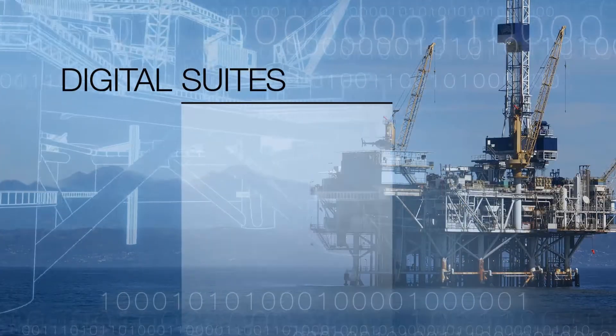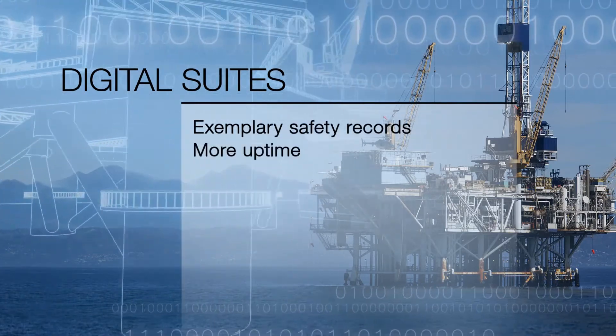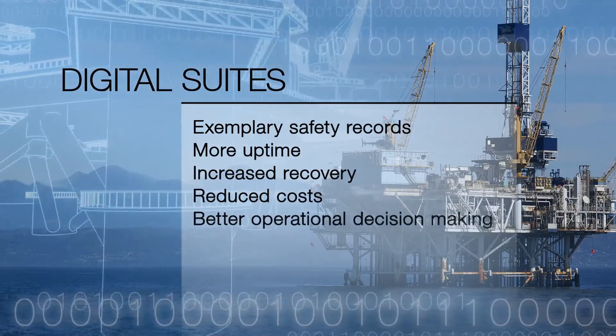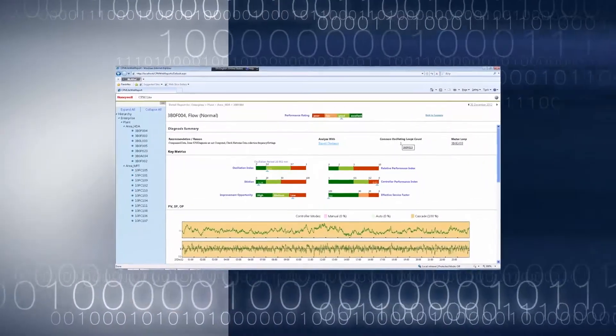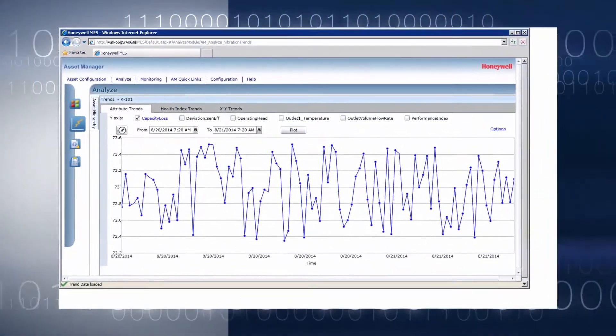We're ready for unconventional gas production in Australia, unconventional gas production in the Americas around all the shale gas being developed, or offshore conventional operations. We're also ready for day-one operations for new greenfield or brownfield production facilities. With Digital Suites for Oil and Gas, upstream producers can achieve exemplary safety records, more uptime, increased recovery, reduced costs, better operational decision-making, and effective remote operations.